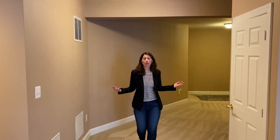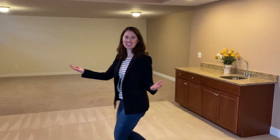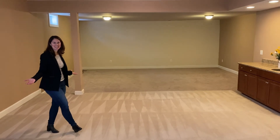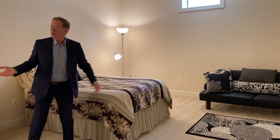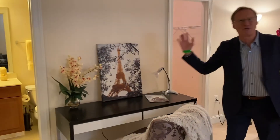The walk-up lower level has lots of storage. It has a great wet bar and this awesome rec room. On the other side of the rec room is a finished bonus room — this could be a guest suite or fifth bedroom — with a super nice walk-in closet and a full bath.